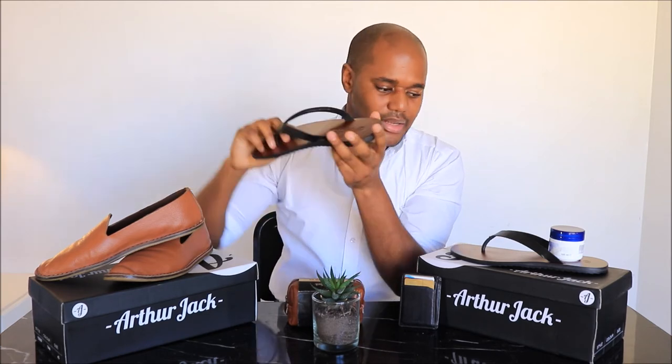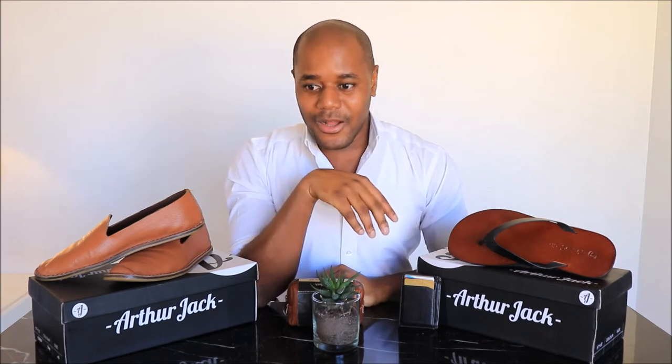I look forward to wearing these. As a notification, later on in the week I'll be posting a video where I'll go through a variety of looks that you can pair and match both the Trent & Miller Arthur Jack Cruise Loafer and the Trent & Miller Ashton leather thong sandal. I really look forward to that — it should be a hell of a lot of fun.